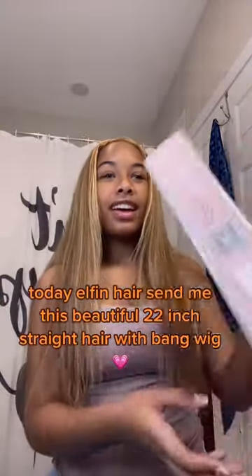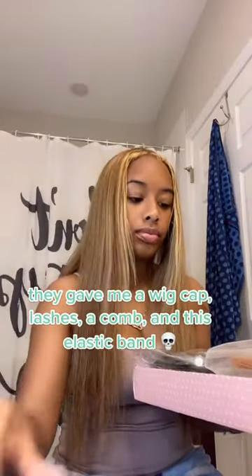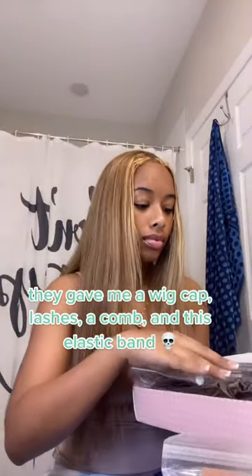Today Elfin Hair sent me this beautiful 22 inch straight hair with bang wig. They gave me a wig cap, lashes, a comb, and this elastic band.